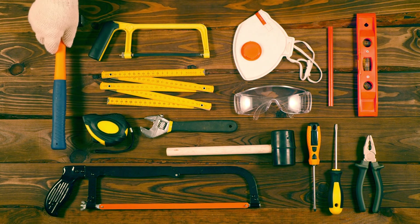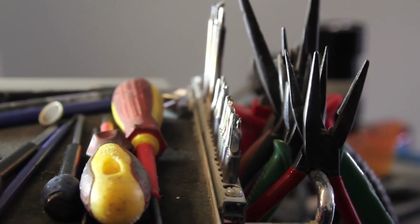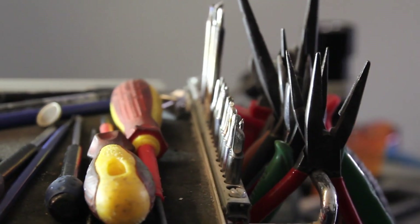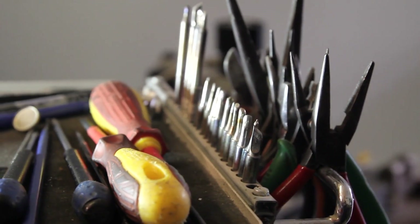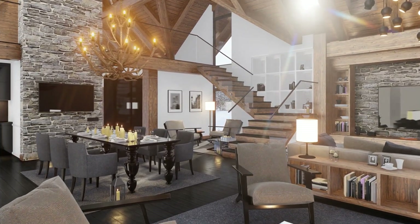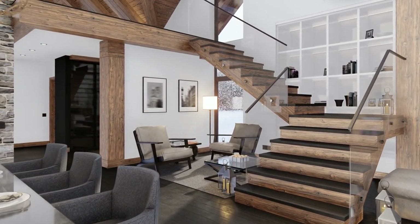They make everyday tasks easier, faster, and more fun. So, what did we learn today? Simple machines include levers, inclined planes, pulleys, wheel and axle systems, screws, and wedges. These tools help reduce effort and make work easier. From playgrounds and kitchens to construction sites, they're all around us. Now it's your turn to explore — look around your home or school, find examples of simple machines, identify their types, and think about how they make your tasks easier.